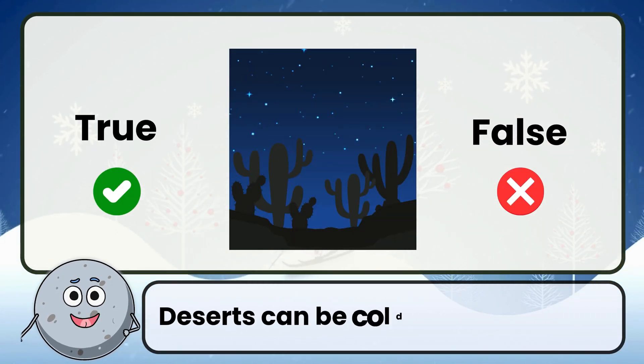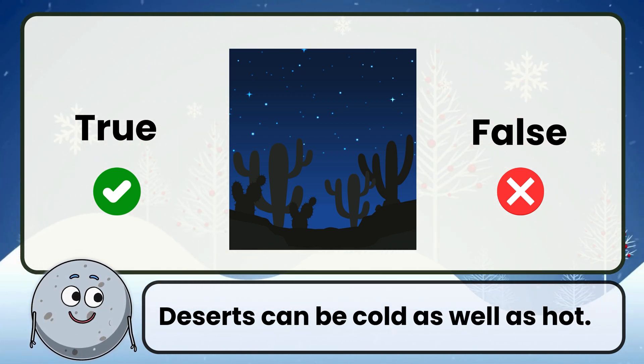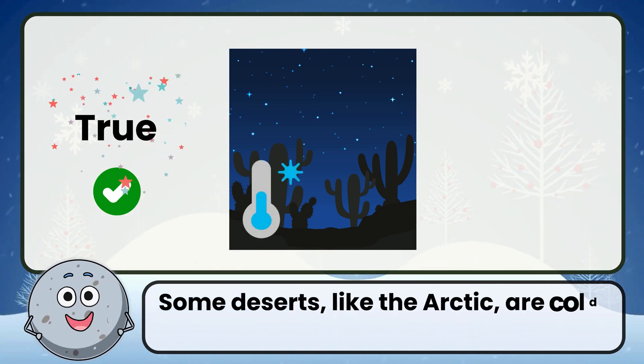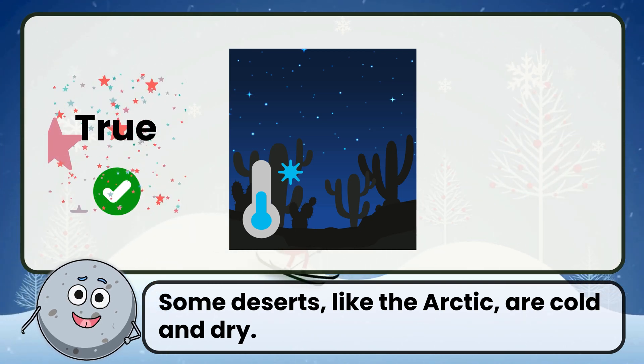True or false: deserts can be cold as well as hot. Correct. That's true. Some deserts, like the Arctic, are cold and dry.